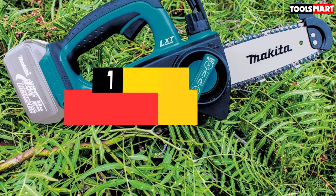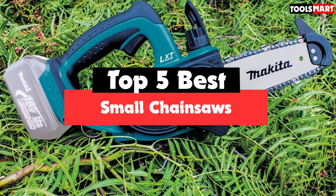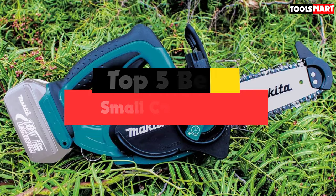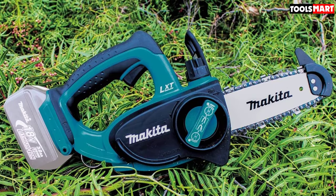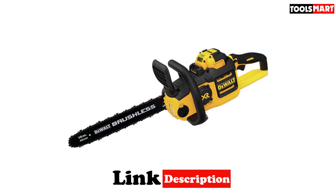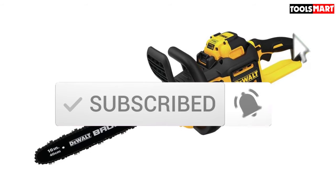Are you looking for the best small chainsaws in your budget? In today's video we break down the top 5 best small chainsaws available on the market. This list is based on price, quality, durability, and more. For more information about these products, check out the description below and make sure you subscribe for more reviews. Let's get started.